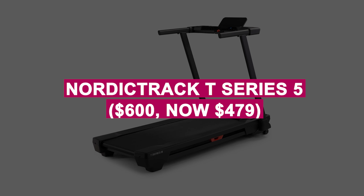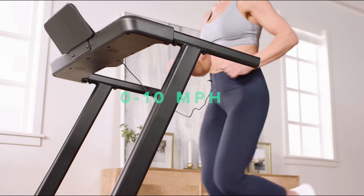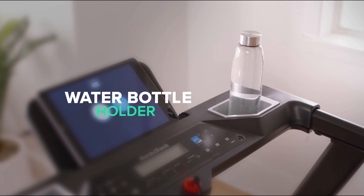NordicTrack T-Series 5 was $600, now $479. Reliable treadmill with iFit integration for immersive global workouts and a durable design for long-term use. Explore virtual terrains with interactive coaching for a more engaging run.